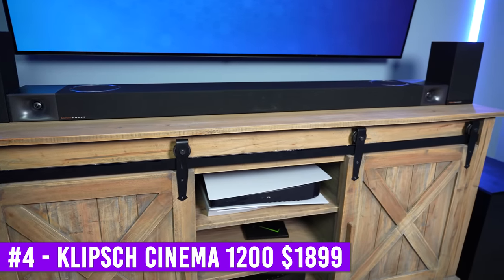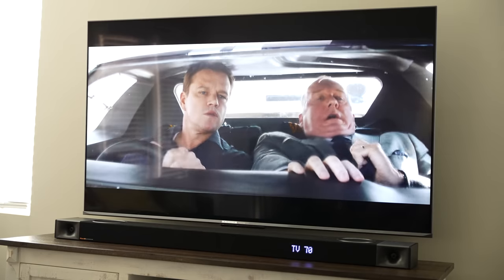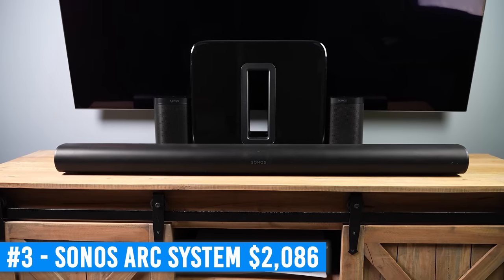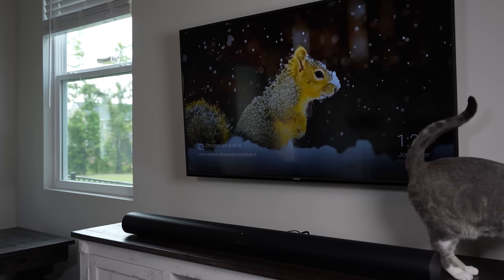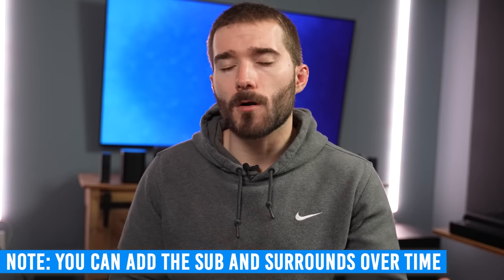At number four is the Klipsch Cinema 1200. I was sort of tossed up between whether this should be five or four, but went with this because for $1,900, it's not a horrible system. Could you get something better sounding for cheaper? Most definitely. But it still provides a pretty good surround sound audio experience. I just wish the soundbar itself sounded a bit better and that I didn't have to go through the not-so-fun firmware update process. Number three is the Sonos Arc, Gen 3 Sub, and two Sonos 1 SLs. I've been a fan of this system for a long time — it's what we use in our living room whenever I'm not testing a new soundbar. It has a very clean and modern design. I wish the surround speakers had upward-firing speakers on them and that Sonos' products weren't so expensive. This system used to cost $1,856 and now it's $2,086. Sonos recently increased their prices, which is a pretty big bummer, and they rarely ever discount their products. At that big of a price tag, it might be worth going with something else if you aren't already embedded into their ecosystem.